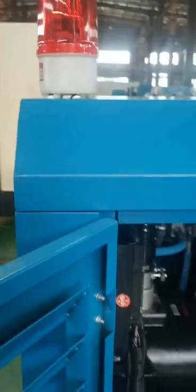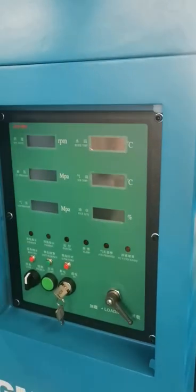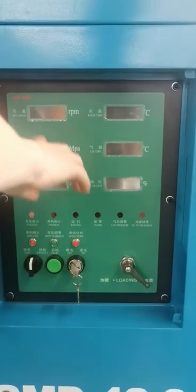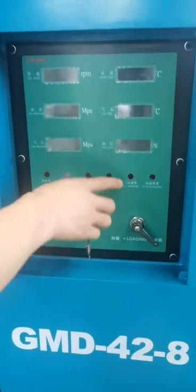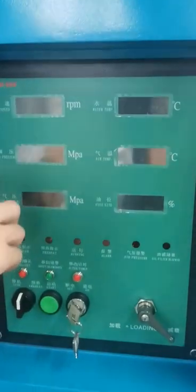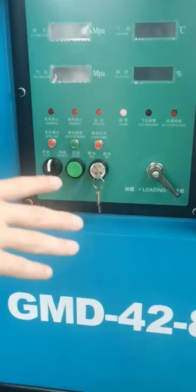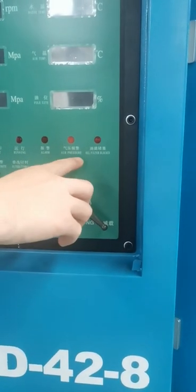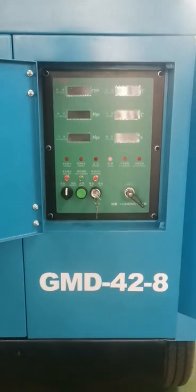You can see the controller. Here is the display and here is the key. You can see the smart micro-computer intelligent control system — you can see the running status on the controller, including alarms, speed, water temperature, oil pressure, air temperature, air pressure, fuel level, and indicators such as charge, preheat, running alarms, air pressure, oil filter blockage, and so on. It's very convenient when using.